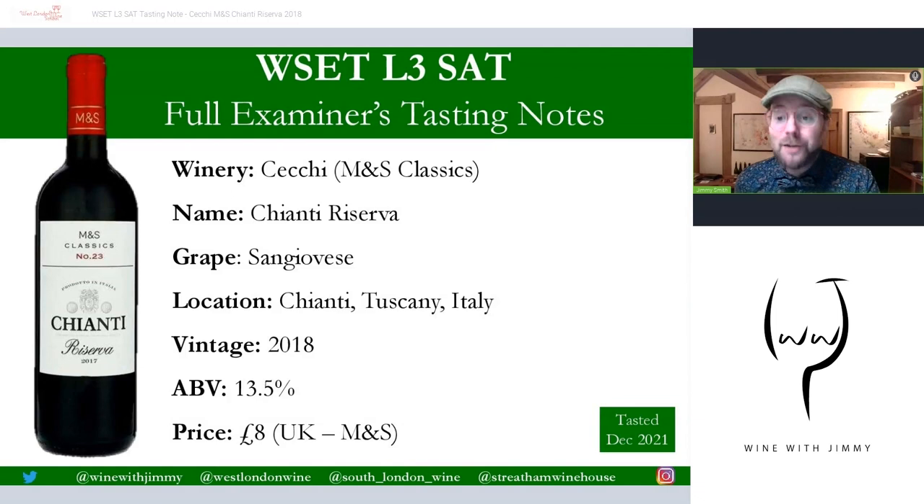Hello everybody, my name is Jimmy Smith and welcome to my Wine with Jimmy channel here on YouTube. We are a wine educational channel designed to really help you understand and enjoy wine better. In this series I pick a wine which is readily available in the UK market and you can taste along at home to match it to my tasting notes, called my full examiner's tasting notes, to hopefully score quite highly.